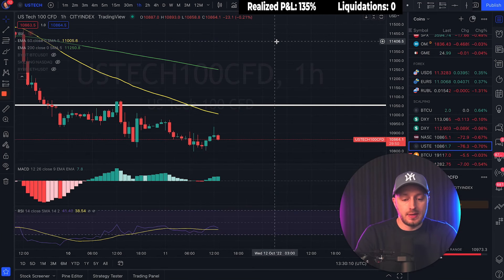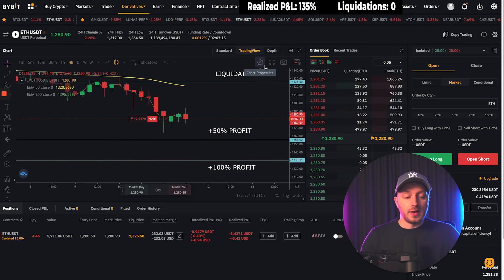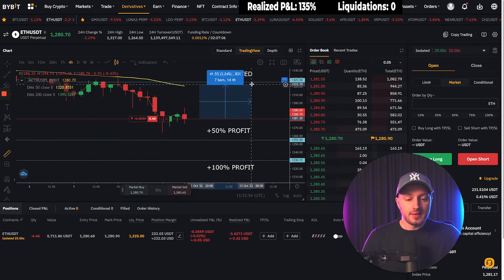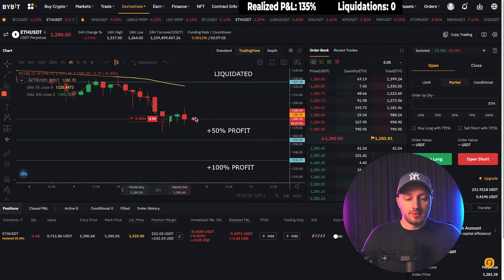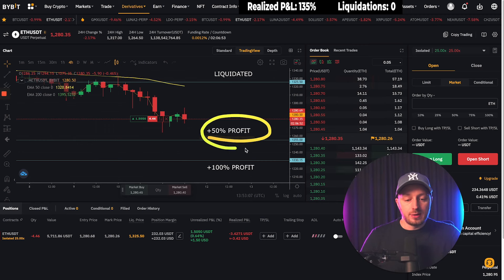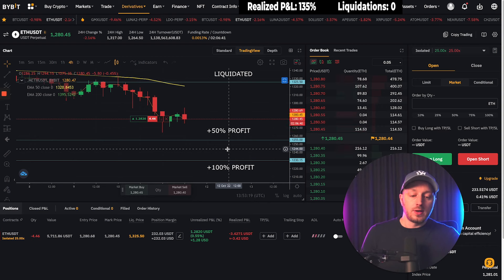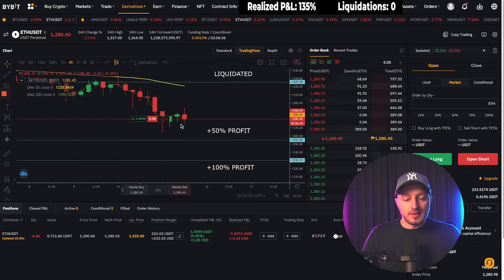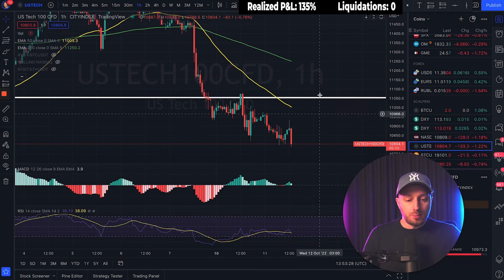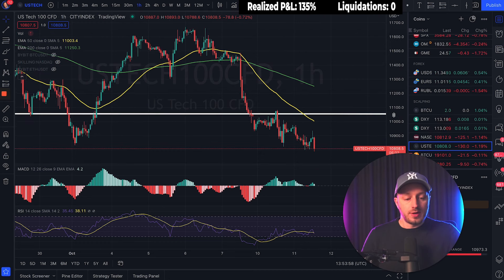The stock market opened and nothing happened — going down, shorting right now. I'm back in the short. My new liquidation price is 3.5% above my entry — if the price goes up there I lose my entire account. If the price goes down to my first target line I take 50% profit; if it continues further, 100% profit. I'm a bit worried because the price is stuck at my entry while the stock market is dropping. I think the stock market needs to clearly break the previous swing low.